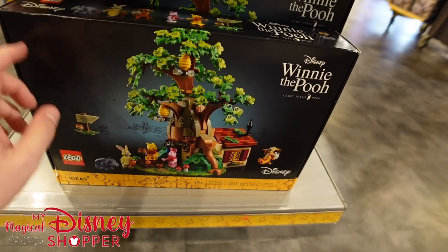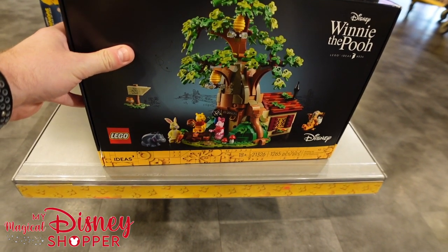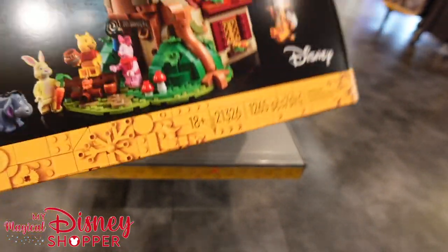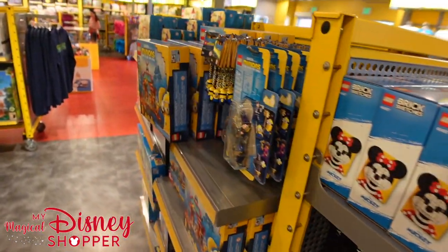They have the Winnie the Pooh bear set which comes with all of the minifigures from Winnie the Pooh. I love this set — the beautiful treehouse build is really unique. That's $100 for a set like that. Some Lego sets can be a little pricey, but that's to be expected with the larger sets.